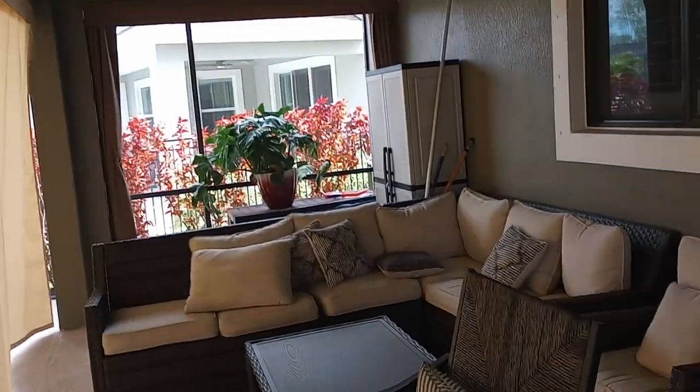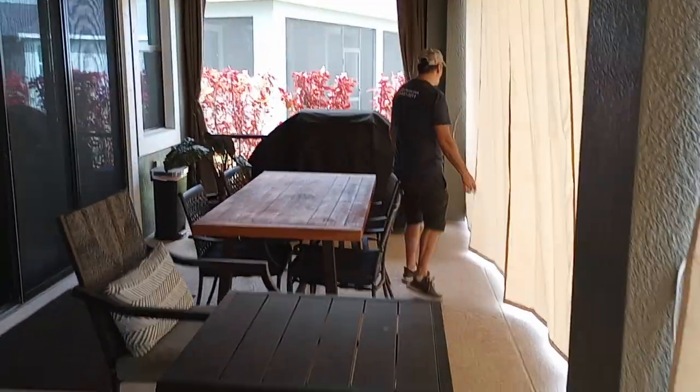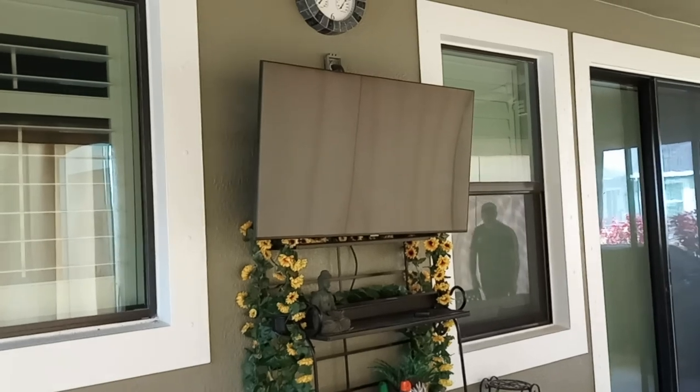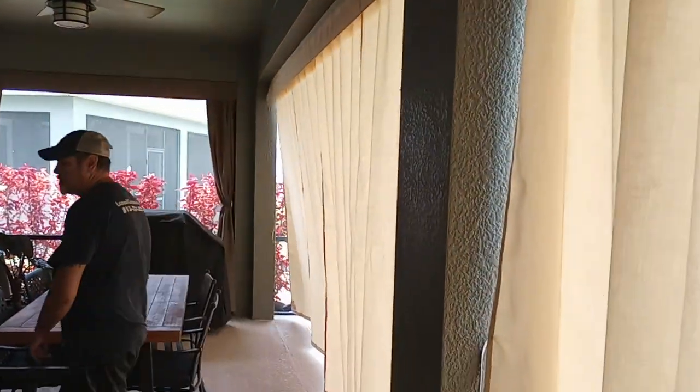You can see as we close these other curtains up what this is going to do to this space. Wow, that's incredible. It's much darker in here now, and you can see there's a lot less glare on that television. Once that television is turned on, that glare will just disappear because we've made it so dark in here and blocked that sunlight.